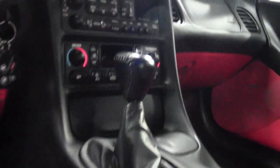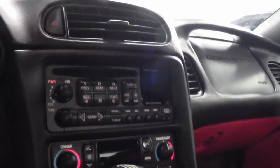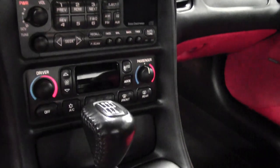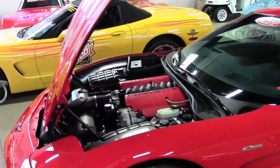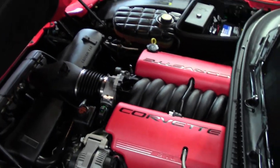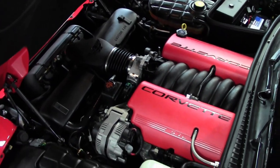When most dealers only typically wash the car and clean it up, we give it a huge inspection here at BuyAVet. You'll find our inspection complete and detailed, and our cars are ready for you to drive. Again, this 2002 Corvette Z06 only has 8,040 miles.